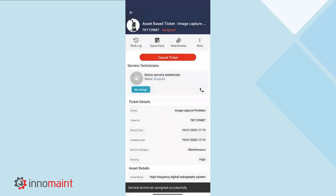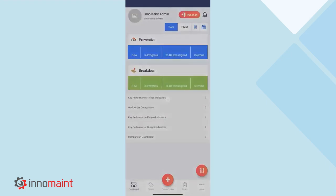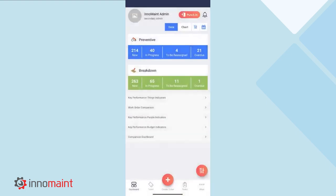Now, as soon as we select the Submit button, we can see the status of the ticket gets changed from new to assigned. This is how a work order gets assigned to a user through the mobile app. Since the work order is assigned, we will switch over to the technician's login through which we can execute and complete the work order.